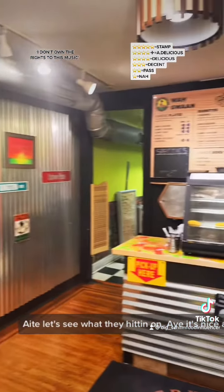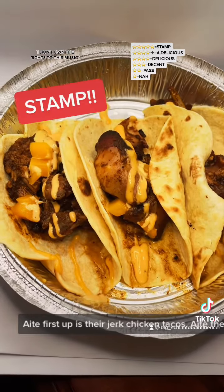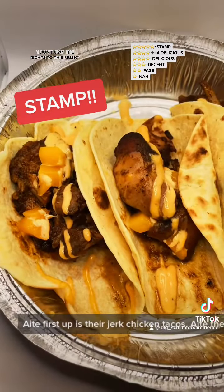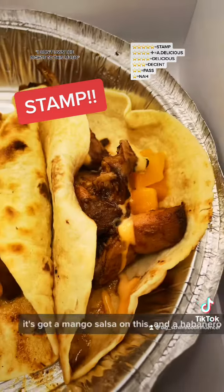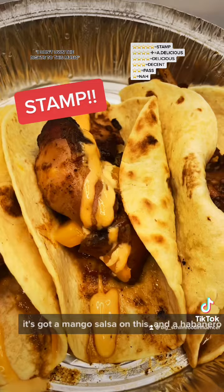It's nice and swanky in here. First up is their Jerk Chicken Tacos — 3 for $10. It's got a mango sauce and a habanero sauce.